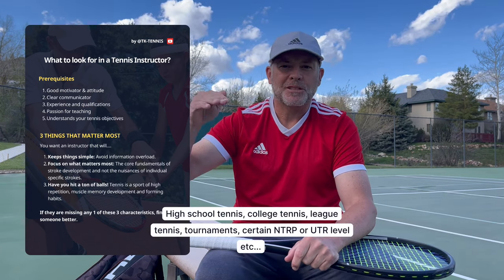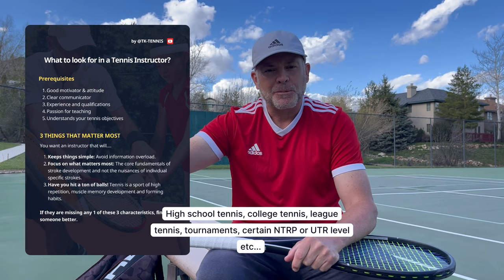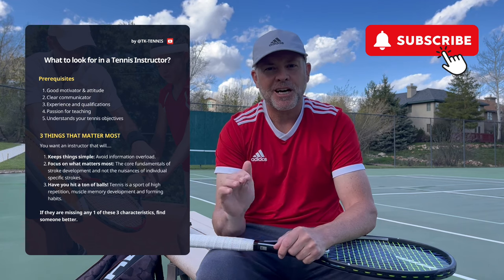Where are you trying to get to? Are you trying to play tournaments? Are you trying to play doubles or singles? Are you just trying to get better for a particular reason — to play with your friends or to get up to that next level in tennis? And if you find this video helpful, please take a moment to hit the subscribe button, and if you have any comments or questions, please ask them in the comments below.